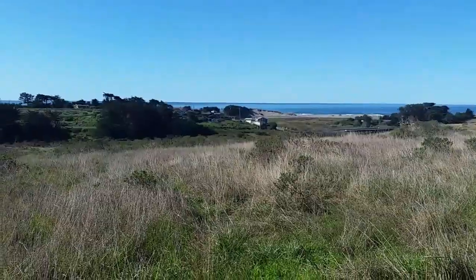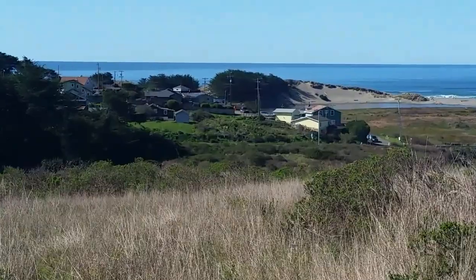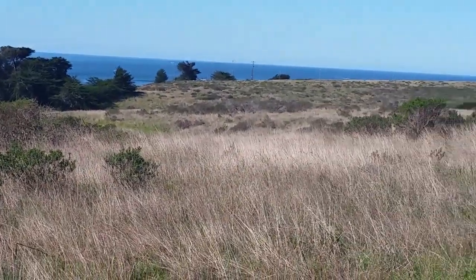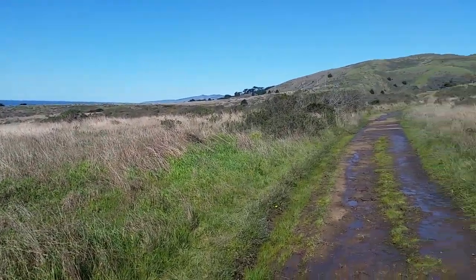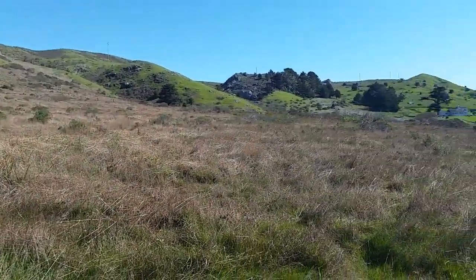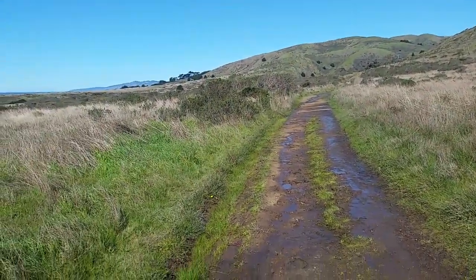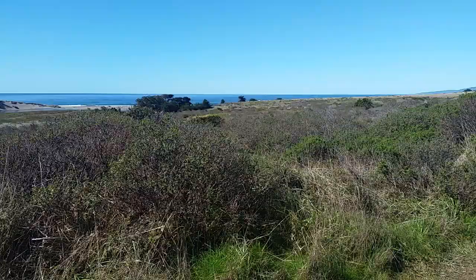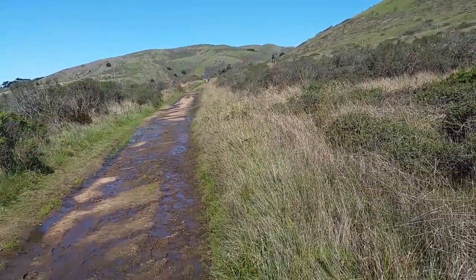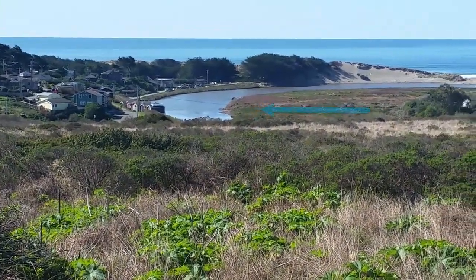Let's try Salmon Creek. Beautiful view — we're looking at Highway 1 down there, and the rooftops of the little community of Salmon Creek. Lots of rocky outcroppings here. A little bit of a breeze, but gorgeous. There are a few other people out here, but it's very uncrowded right now.